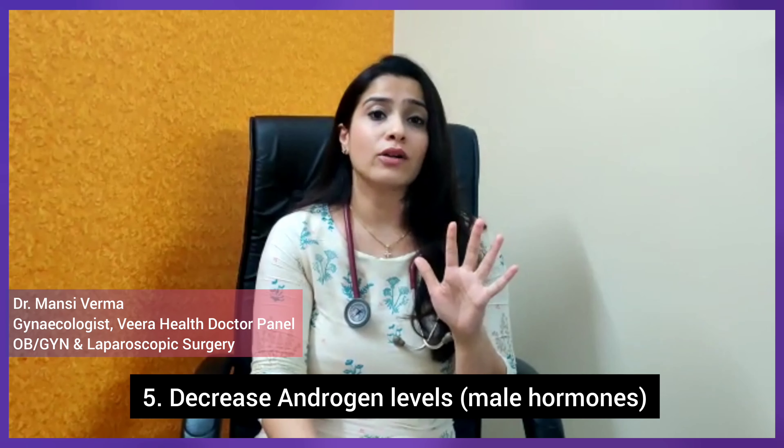Apart from all these benefits and the way they function, the newer generation OC pills also contain antiandrogen, which takes care of hirsutism, hair fall, and acne — the three major problems which we see in PCOD.